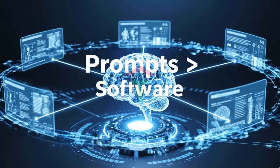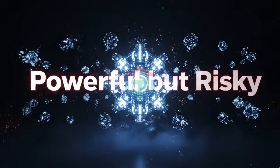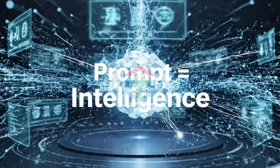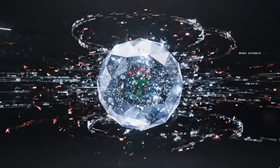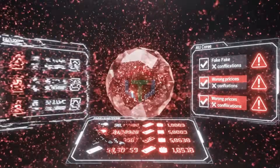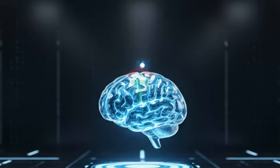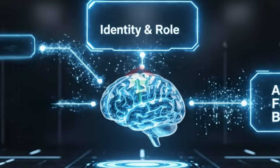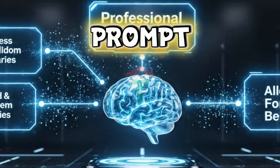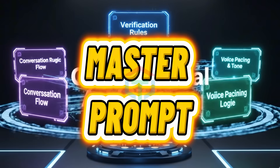Here's the uncomfortable truth. AI models are powerful, but uncontrolled AI is dangerous and useless. Your AI is not smart — your prompt makes it smart. A weak prompt causes hallucinated answers, fake confirmations, wrong prices, broken booking logic, robotic conversations, and legal or compliance risks. A professional agent prompt includes identity and role, allowed and forbidden behavior, business knowledge boundaries, verification rules, escalation logic, conversation flow, and voice pacing and tone.